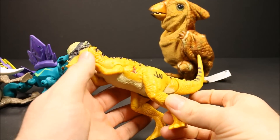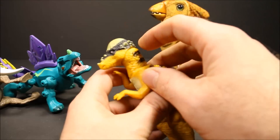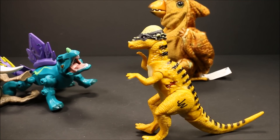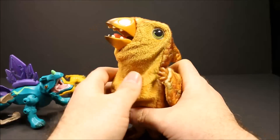Then we have the Pachycephalosaurus. This is a really cool toy too. If you push his tail, his head pops forward — he's got a big bony plate. His name means thick-headed lizard. The plate on his head was about 10 inches thick, which protected his brain — hard bone, 10 inches thick — and he would use it to attack to protect himself. He ate just plants and berries, and he was about 15 feet long and weighed about 1,000 pounds. If a T-Rex bit on his head, he would probably break his teeth off.